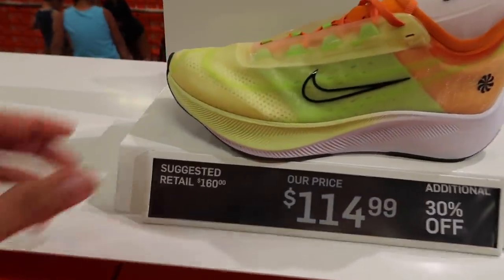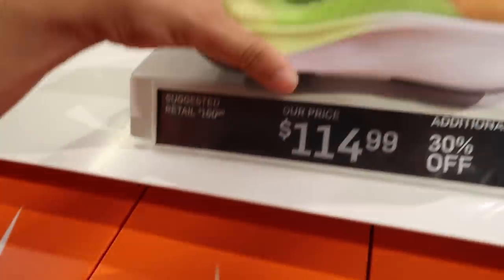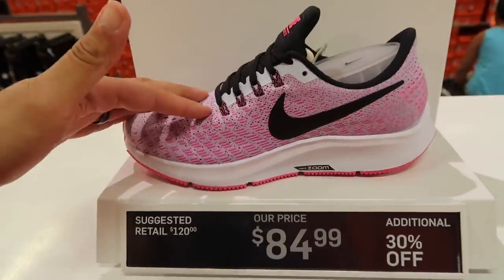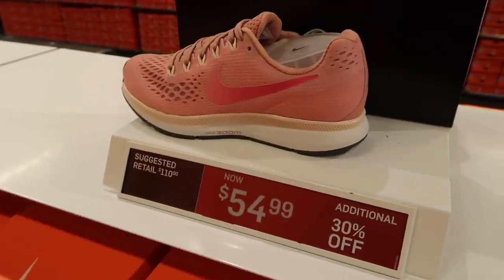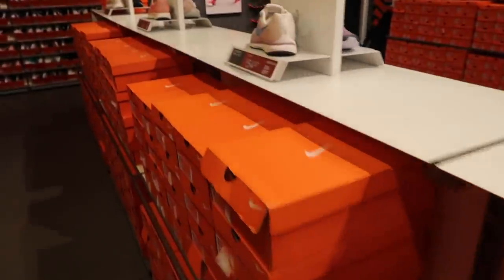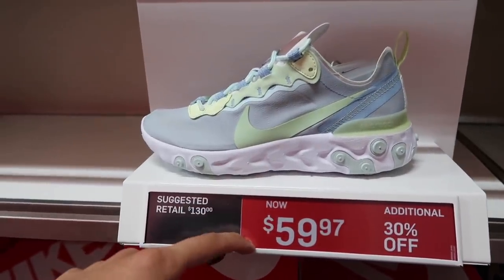Women's also get the plus 30%. Zoom Fly 3 Rise — let's see all the details — $115. Pegasus at $85 minus 30% off, probably one of the better colorways out there. For the ladies, anything else? $54 plus 30% — pretty good deals out there for the running shoes.